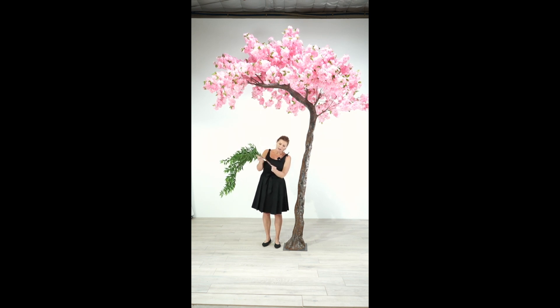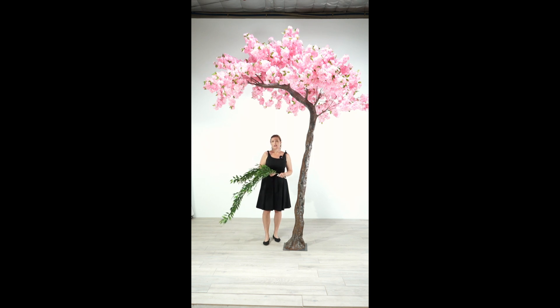These interchangeable branches have a little stem on them and you just pop them in. These trees take about a maximum of 10 minutes to get together and fluff out the branches. They're gorgeous — we know that you and your clients will love them.